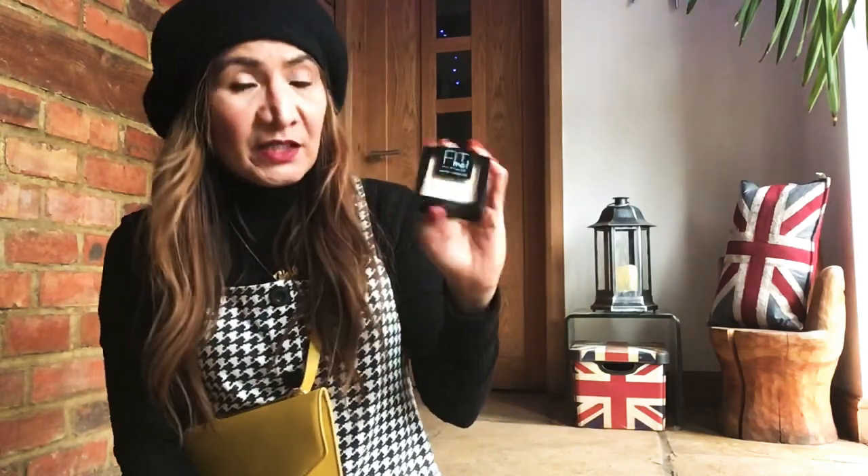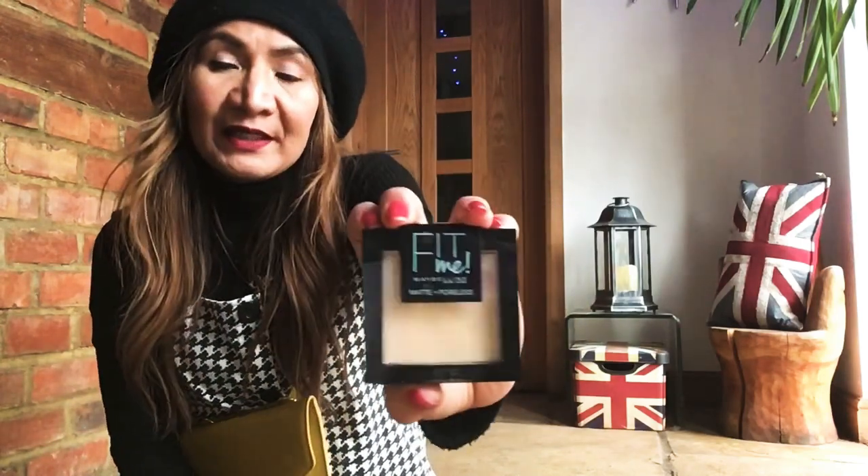Maybelline Fit Me — I think this is the love of every blogger, beautician, or whoever wants a nice flawless skin or face without spending a lot. Maybelline Fit Me — and now they have a matte and four-leg version or whatever.